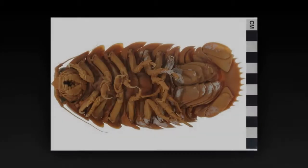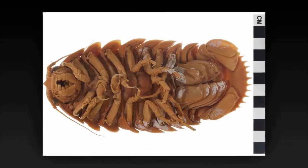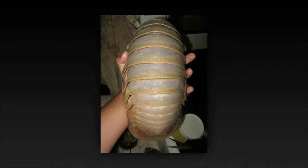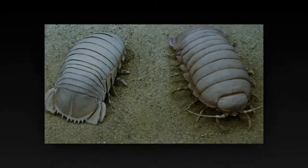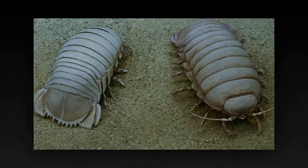Giant isopods are of little interest to most commercial fisheries owing to the typical scarcity of catches, and because ensnared isopods are usually scavenged beyond marketability before they are recovered. The species are noted for their resemblance to the common wood louse or pill bug, to which they are related. The few specimens caught in the Americas and Japan with baited traps are sometimes seen in public aquariums.